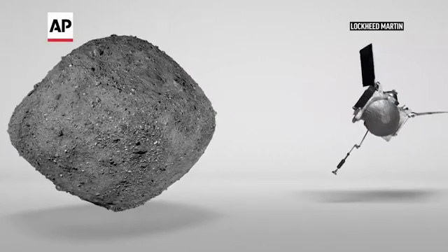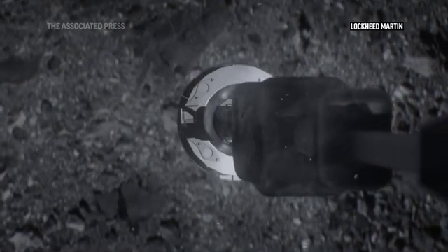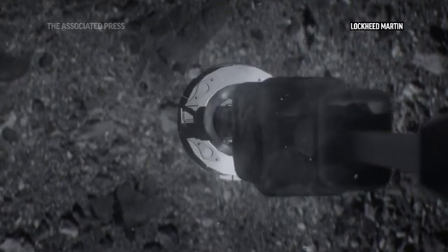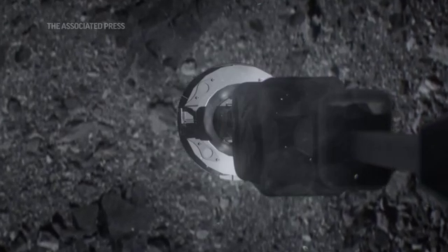The primary science objective of the mission is to collect material from the surface of Bennu and bring it back to Earth. Bennu is a near-Earth asteroid that is interesting for a variety of different reasons. We're not only going to learn a great deal about Bennu itself, but we'll also learn quite a bit about the origin of our own planet, which ultimately led to us.